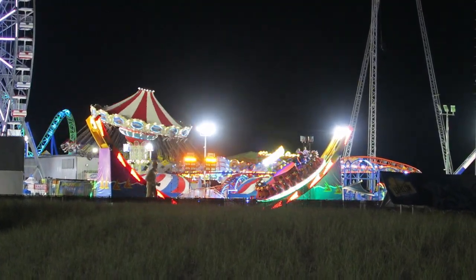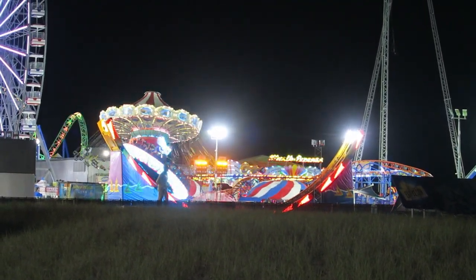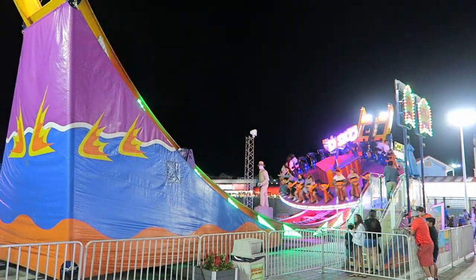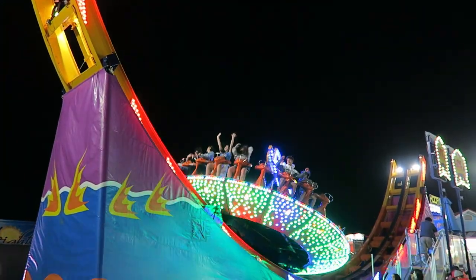#11 Disco — This Zamperla flat ride combines spinning and pendulum motions into one ride. The gondola rotates at a good clip to get you dizzy. Then the rocking induces some faint weightlessness on the spikes while also offering nice sightlines over the beach.